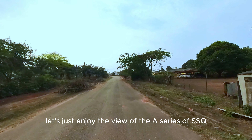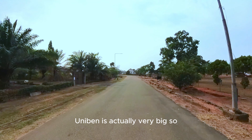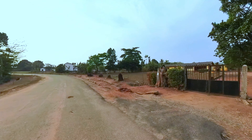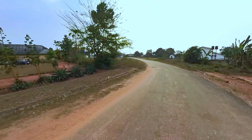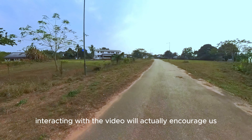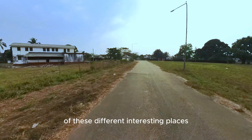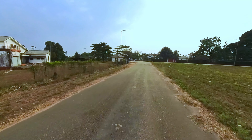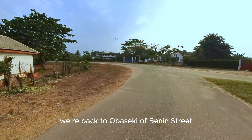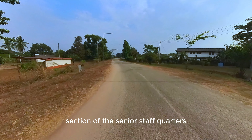The ribbon — SSQ — is actually very big, so we'll be riding for a little longer. We put in a lot to make this video, so interacting with it will actually encourage us to make more similar videos of interesting places. We are back to Obaseki off Benin Street and heading out of the A section of the Senior Staff Quarters.